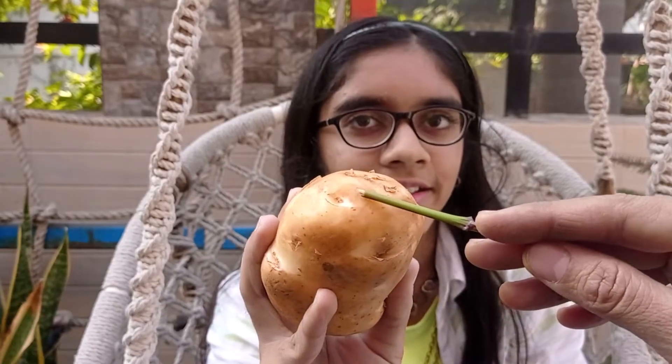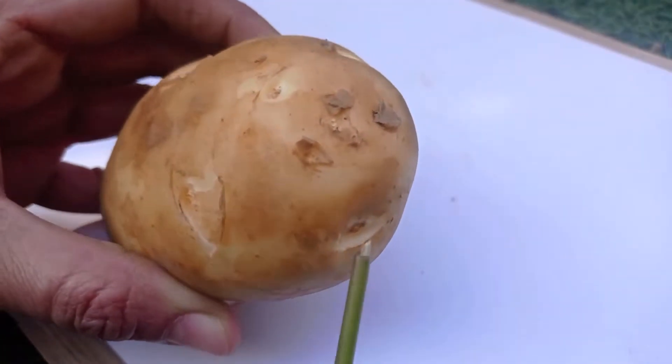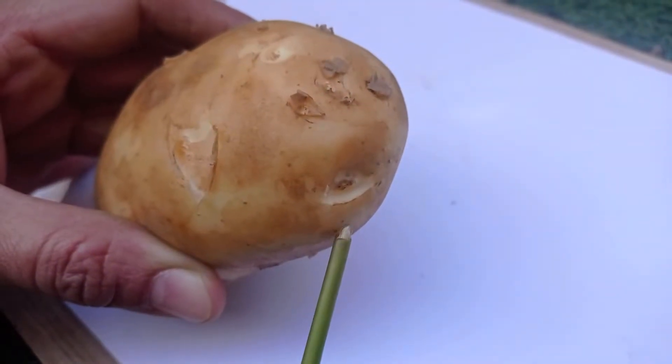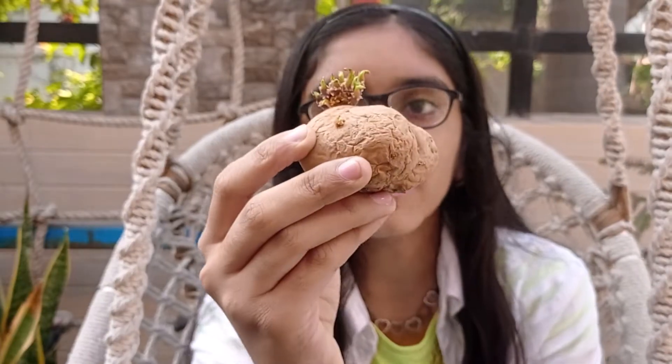I have this potato here. These small depressions, or eyes as we call them, are actually nodes. They contain buds from where new potato plants can grow. When these buds are exposed to warm and moist conditions, they start sprouting.